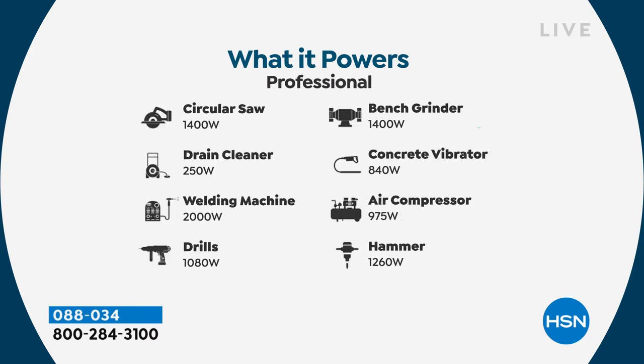An electric grill. If you are a professional out there — maybe you are a contractor, a roofer, a hunter, an outdoorsman, a fisherman — we even power your tools. Look at this list and it goes on and on.